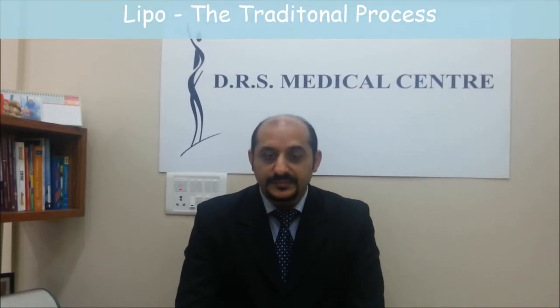Everyone has a pretty good idea of what liposuction is. Today I am going to clear some of the myths about it. Everyone thinks it could be a very terrible procedure with terrible complications and lots of painful recovery. However, that is not true with the newer forms of lipo like vasolipo.